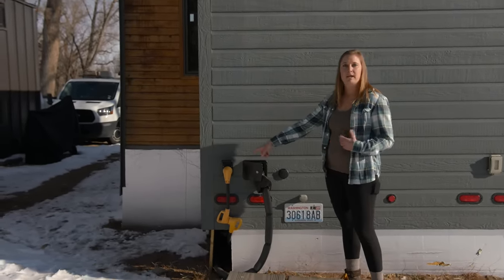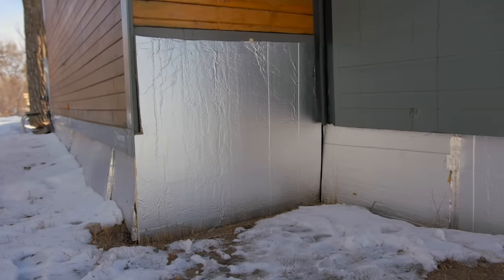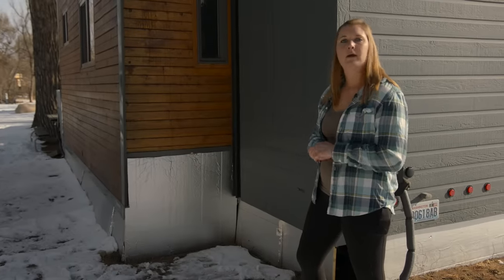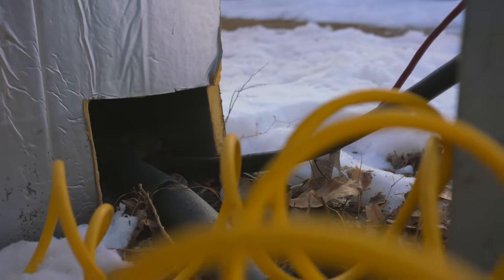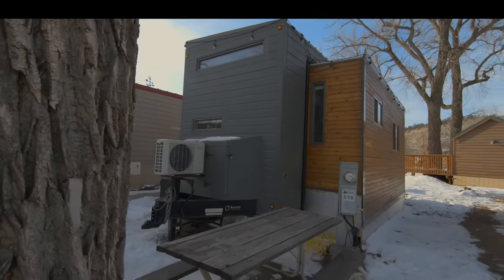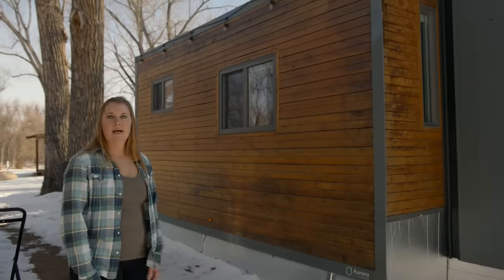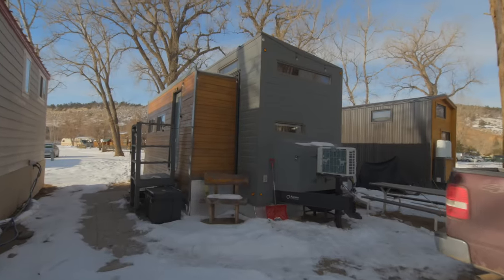We've got my 50-amp power cable here. I also have my house skirted — it keeps it warmer in the winter and cooler in the summer, and it protects my pipes. It also allows me to store things under there. We've got cedar on both sides, and I've got some lights up on top. During Christmas I put Christmas lights up there, but right now it's just my white lights that help me see when I come home at night and make it a little more cheerful.